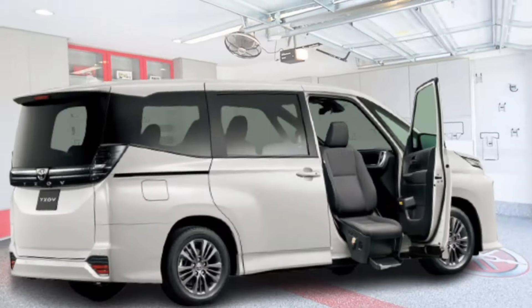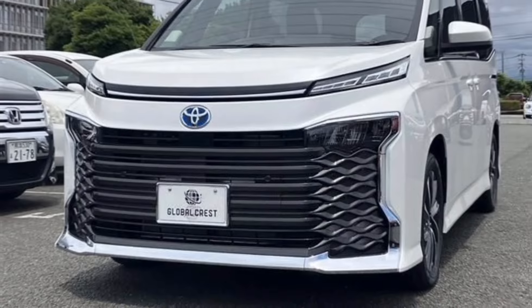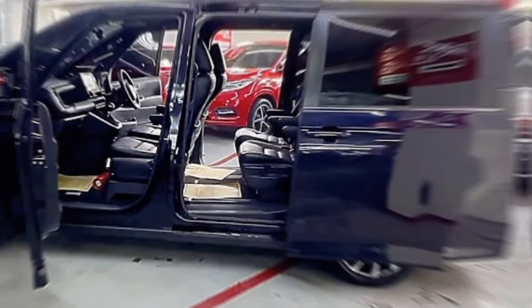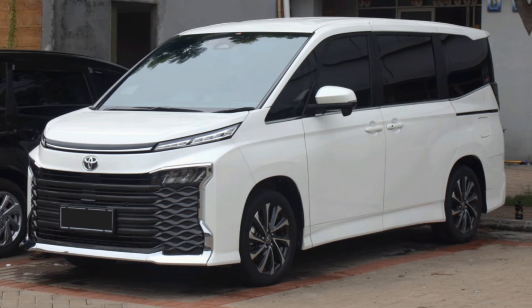The 2024 Voxy and Noah are available with two different powertrains: a 2.0-liter naturally aspirated four-cylinder engine and a 1.8-liter hybrid engine. The hybrid engine is more fuel-efficient and provides more power than the gasoline engine.